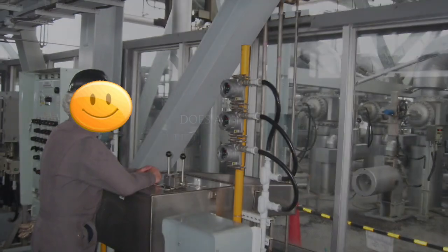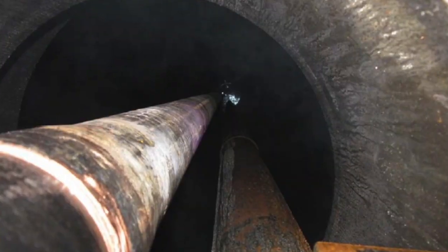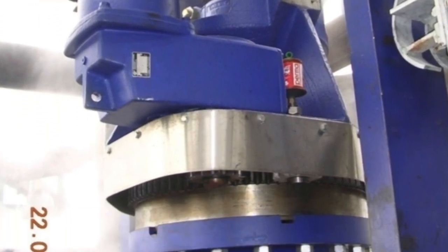And the gentleman in the back says, 'Gary, you mind if I asked the rest of the class — does everybody in here cut from the top down or from the bottom up?' And unanimously, the class said from the top down.